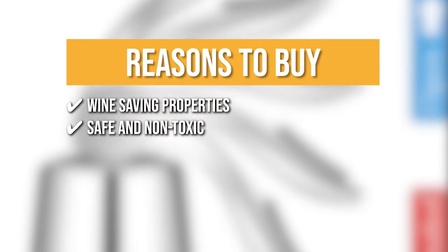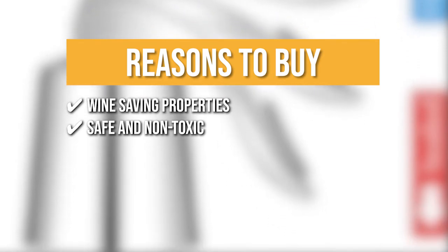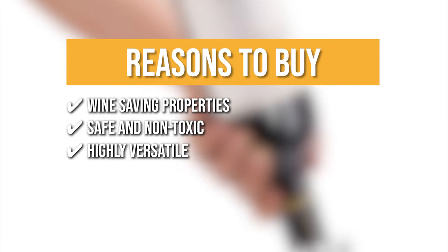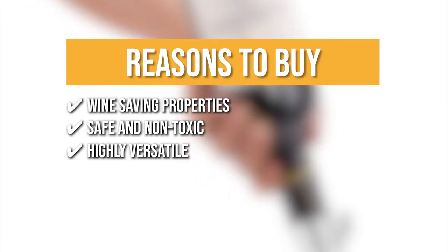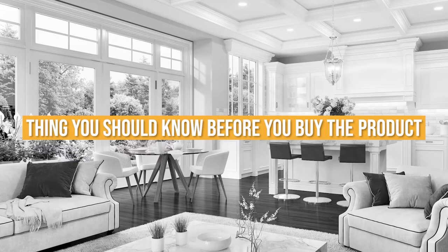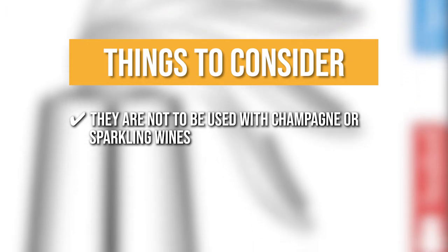The team also highlights that it is made with a superior food-grade stainless steel center shaft, which is safe for the mouth and enforces its solid build. It is highly versatile and suitable for virtually all 750-milliliter red and white wine bottles. Note: these stoppers are not to be used with champagne or sparkling wines due to their off-gassing pressure.